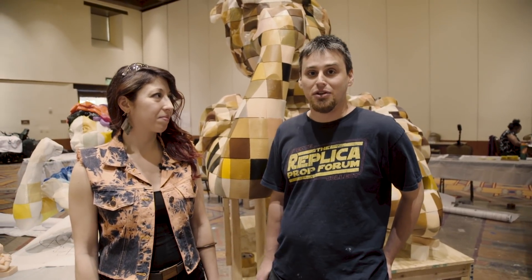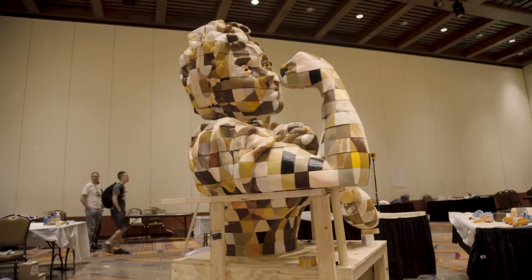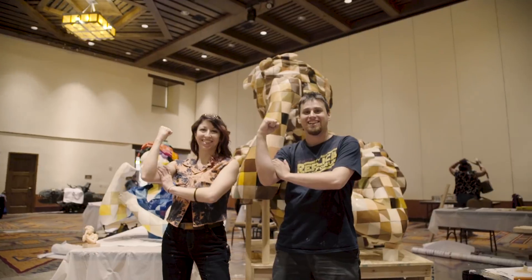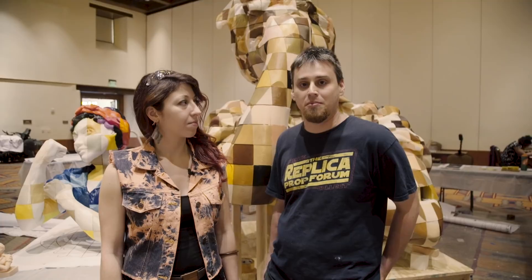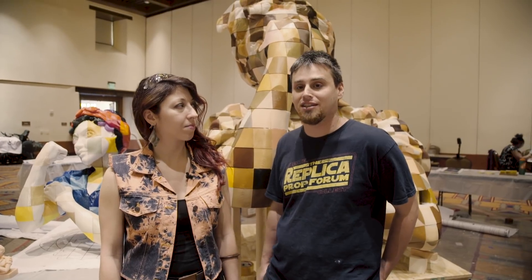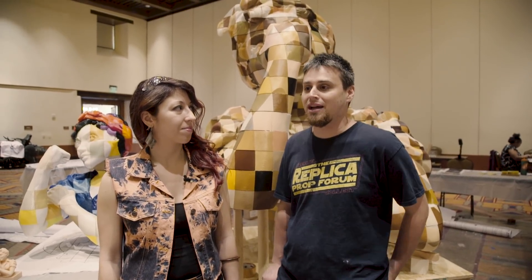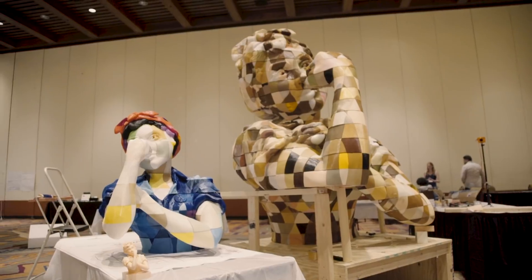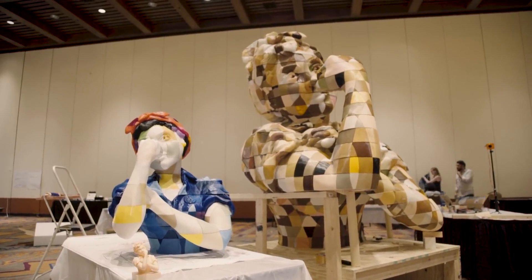Thanks to all of you again for printing these parts and mailing them, and to all the helpers who came here and built the project on site. If you didn't get to participate in this project, make sure to check out wethebuilders.com and sign up for the mailing list for alerts for the next project. Thanks to the sponsors who helped receive the parts, helped build the platform, and brought us out here. We look forward to building with you again in the future.